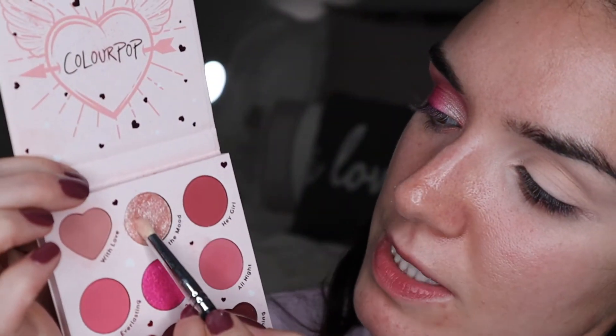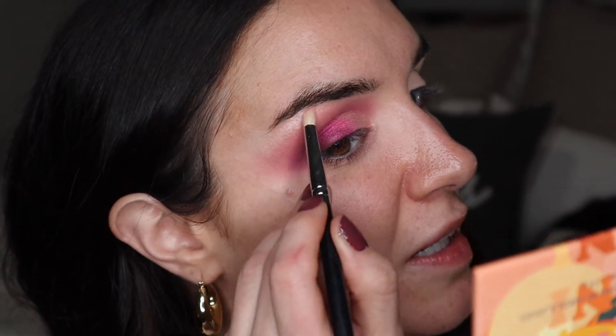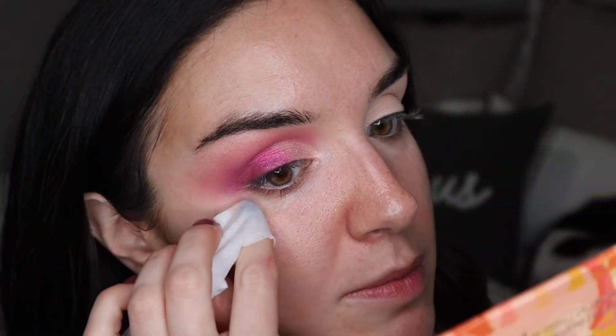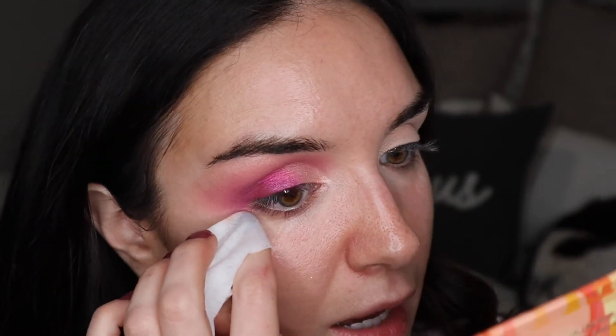The last little step before I clean up and do the other eye — I'm taking the shade In the Mood on a pencil brush to highlight my brow bone. I probably could wait until after I do my brows, but I can always touch it up. Then I'm using a makeup wipe to clean up the edge, leaving a little room below to blend underneath so I can connect it with the lower lash line after the rest of my makeup.